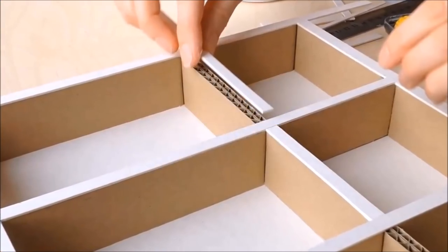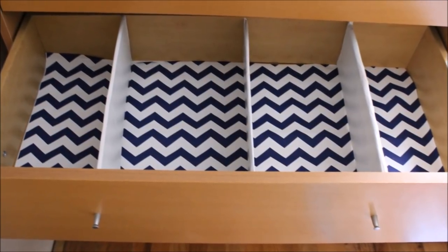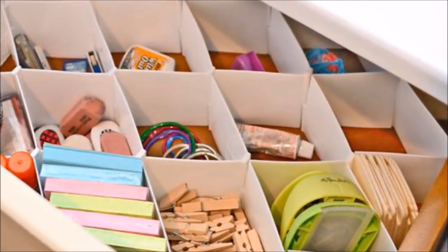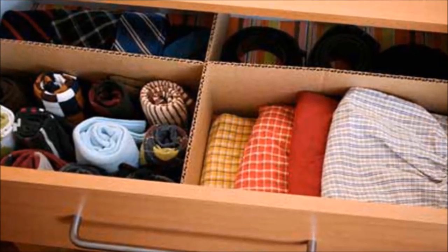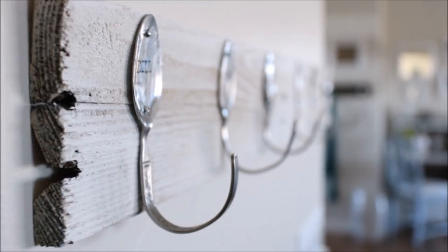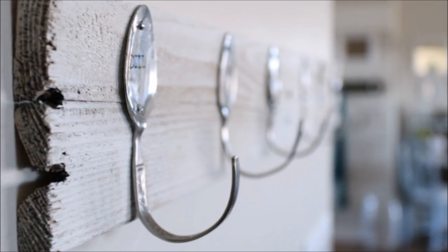28. Divvy up your drawers with cardboard dividers. Want to reorganize your dresser but not spend extra money on pre-made storage bins? Measure the length, width, and depth of your drawers and cut out cardboard dividers instead. Fit into your drawer and sort your items into the four areas created. 29. From eating utensils to decorative hooks. Ever bent a spoon, fork, or knife trying to pry something apart? Instead of trying to bend it back, mount it to a block of wood or a cabinet door and turn it into a hook or door pull.